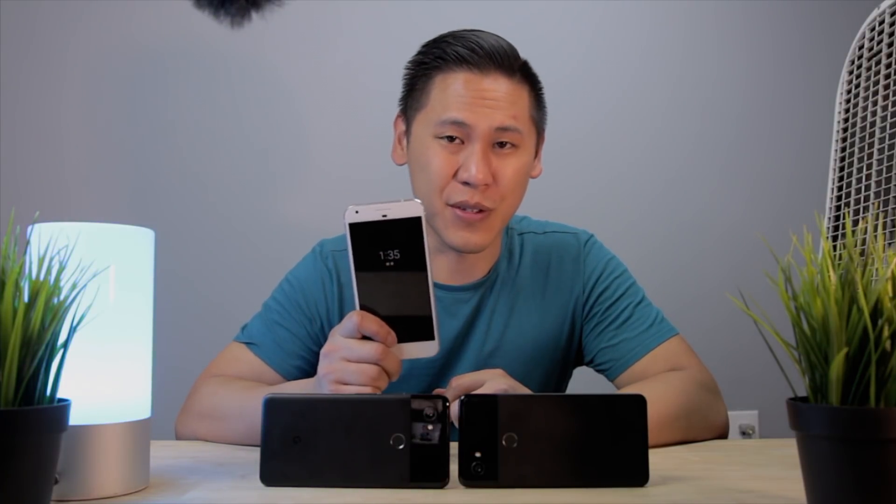What we're going to do in this video is compare the audio quality on video on two Pixel 2 XLs — one with the November update and one without the November update — and see if there's any difference between them. Also, since I still have one, I'm going to compare the audio quality on video with an original Pixel XL.